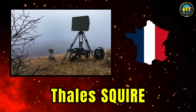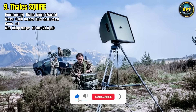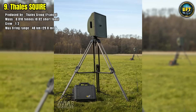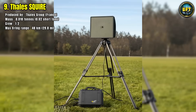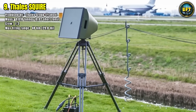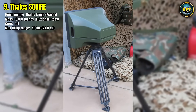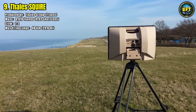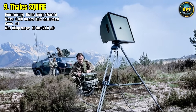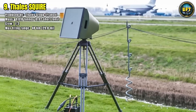Number 9: Thales Squire. The Thales Squire is a compact battlefield surveillance radar produced in France, designed to provide ground forces with superior situational awareness. With a very light mass of only 18kg, it can be operated by a single soldier or a two-person team. Despite its small size, the Squire has an impressive detection capability, reaching out to a maximum of 48km. It is particularly effective for tracking moving ground targets such as vehicles or groups of soldiers, making it invaluable for reconnaissance and forward observation roles.